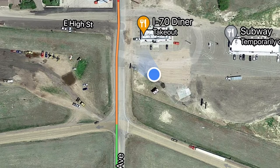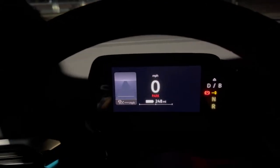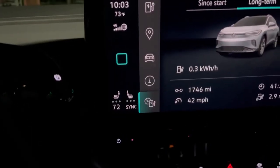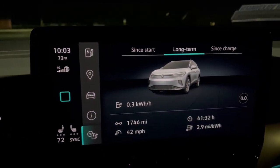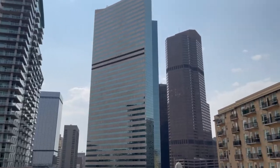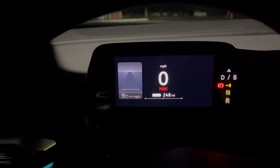Cole and I are at the I-70 diner, heading to Kansas City, Missouri — at least for the next leg of our trip. The cabin temperature is set to 72, so it's not a 30-degree delta like we saw coming out of Denver. I'm really curious to see how many miles we'll be able to get from this thing in reality.